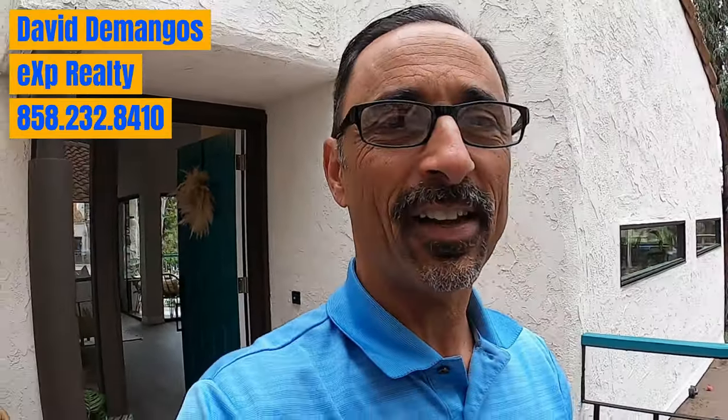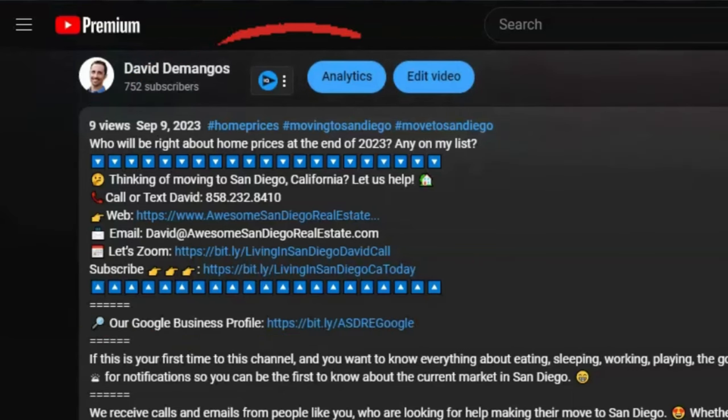So there you have it. My name is David Domingos over here at Awesome San Diego Real Estate and EXP Realty. If you're looking to make a move into or out of San Diego, all of my information is in the description below. You can contact me through a call, email, text, or set up a Zoom appointment. Happy to help you make a move into or out of San Diego. Thanks for watching — we'll see you on the next video.